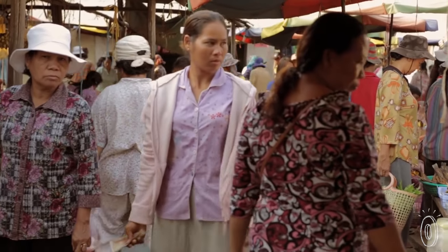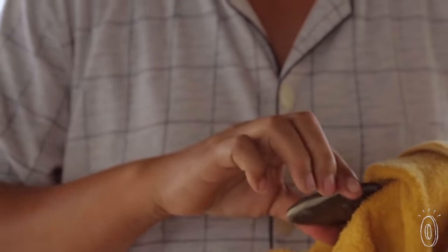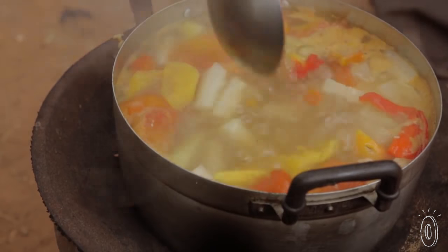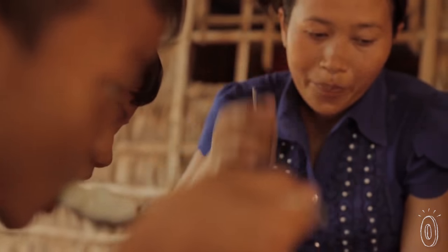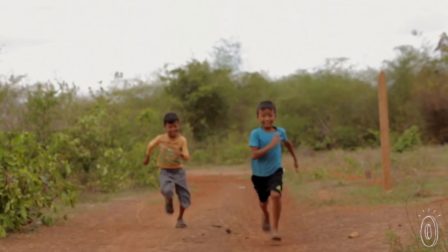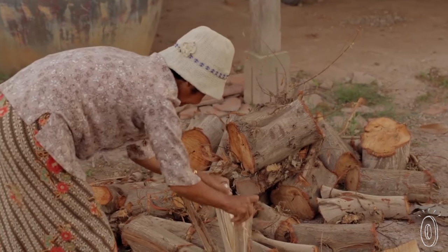This is a huge global problem and we are tackling it head on with this simple, easy to use, and effective solution. All you have to do is cook with it. Using the Lucky Iron Fish can provide up to 75% of a person's daily required iron intake. Restored iron levels give people more energy, brain power, blood circulation, and better health overall. It's something everyone can feel good about.